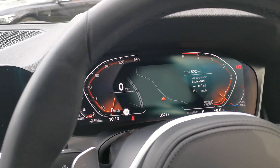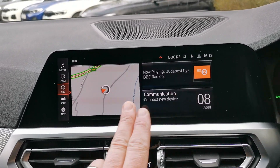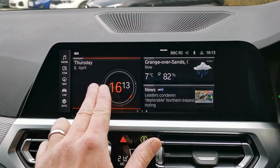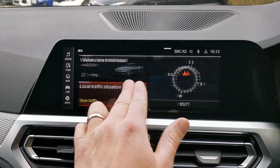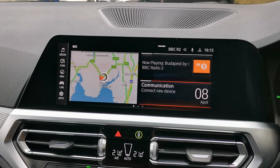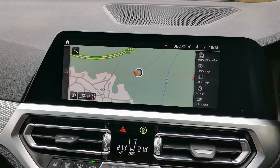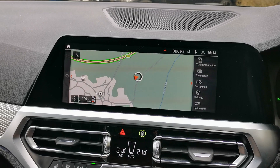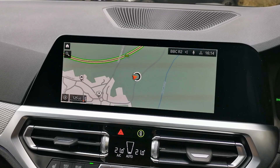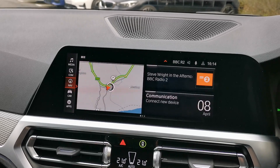On the central screen we have the latest BMW OS 7 operating system, with different pages of information that you can set up and customise to show what's relevant to you. It's a full touchscreen, and there's also the BMW iDrive dial with a touchpad on top, plus the 'Hey BMW' voice activation. You can also pull up a full large-screen version of the map with real-time traffic information through the navigation system.